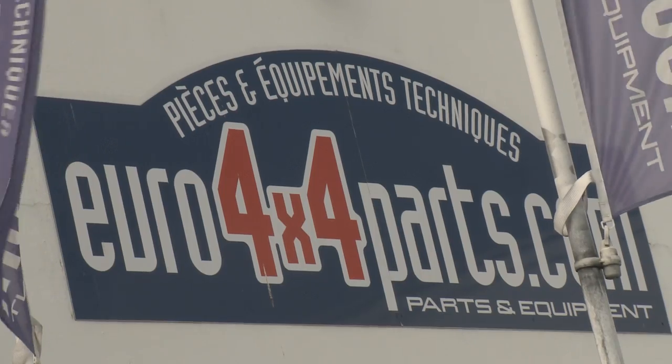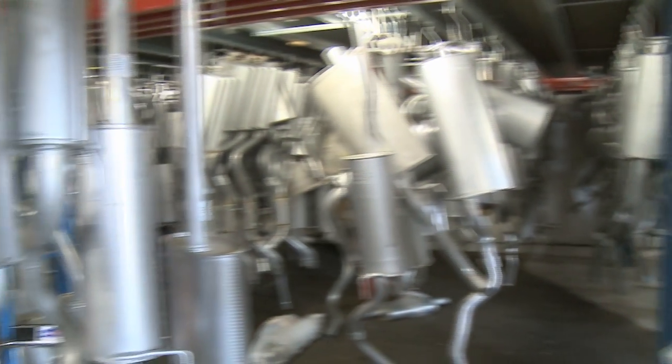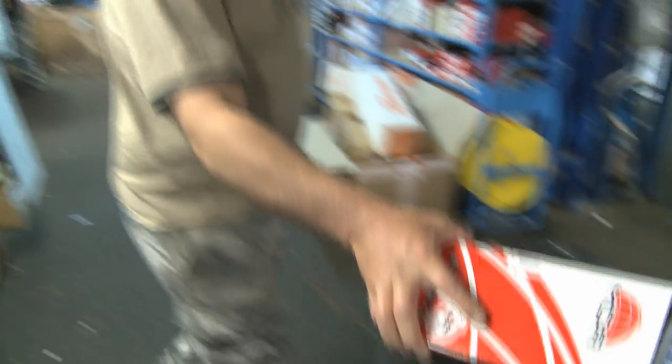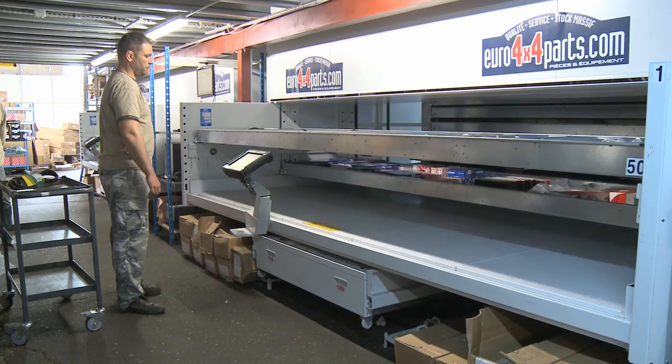Welcome to Euro 4x4 Parts. We import and sell 4x4 parts for all the 4x4s found in Europe, and we've been in business for 12 years. We're primarily known for our catalogue of over 30,000 parts and accessories, a catalogue which is unrivaled in Europe.